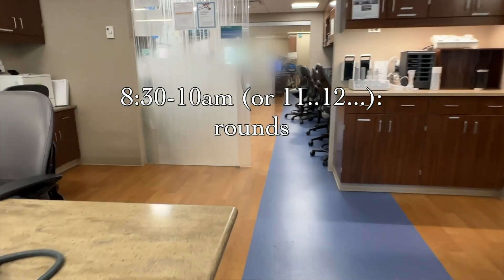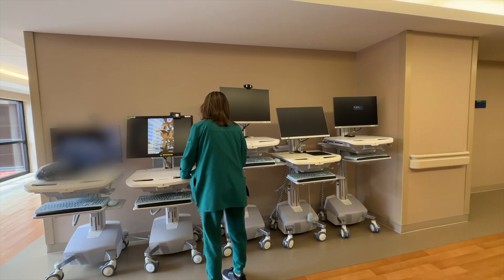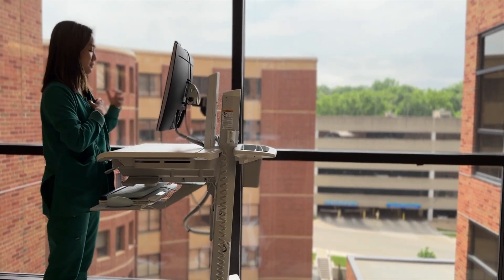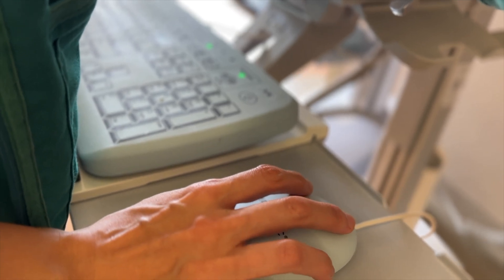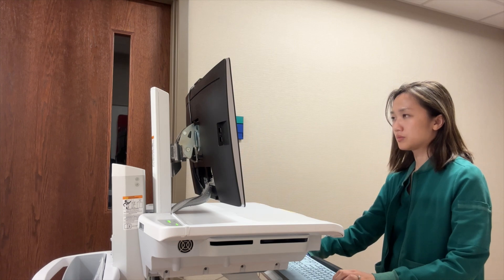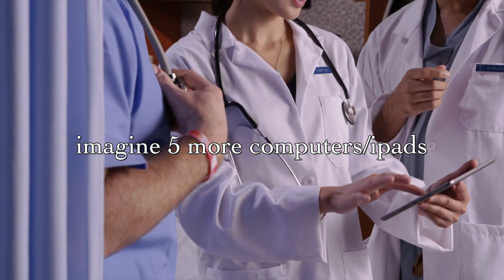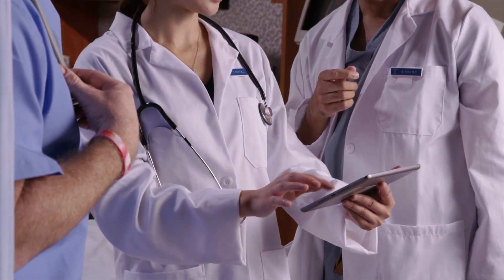Rounds last anywhere from an hour and a half to about three hours. We go room by room in the unit — the medical resident presents the patient, the nurse gives an update, I say my piece, and the fellow and consultant say their thing, then we collectively decide on a plan. On a good day, rounds is where I get most of my recommendations in and my notes are completely done after.